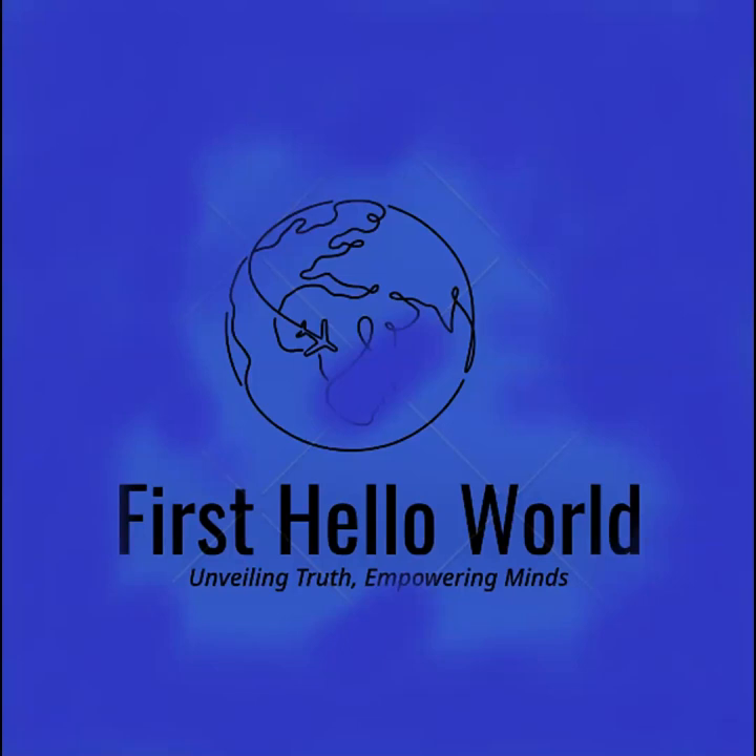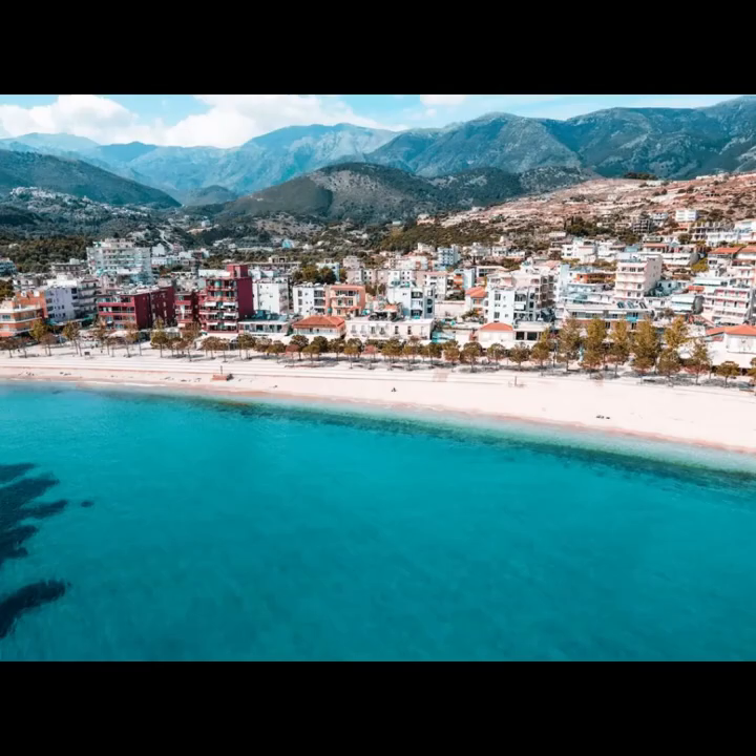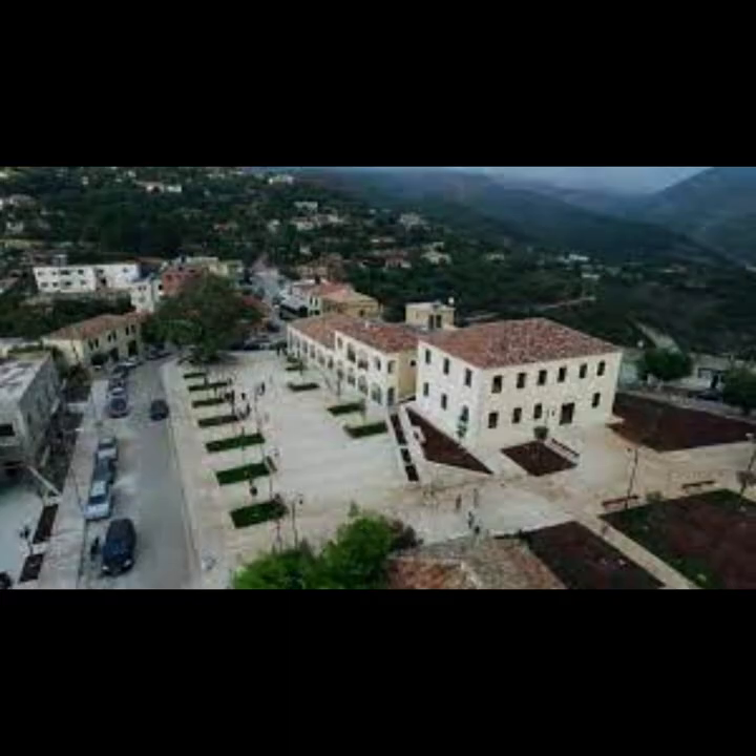Tourist Guide to the Enchanting Southern Coastal District of Vlora. Vlora is a historic coastal city that played a pivotal role in Albania's struggle for independence. It boasts a scenic waterfront and a pleasant Mediterranean climate.